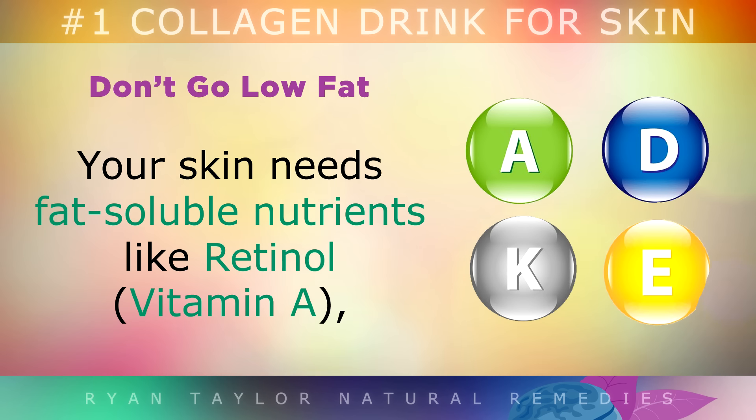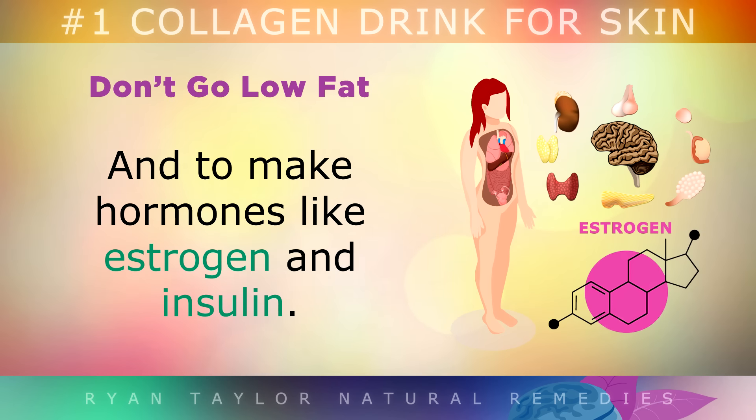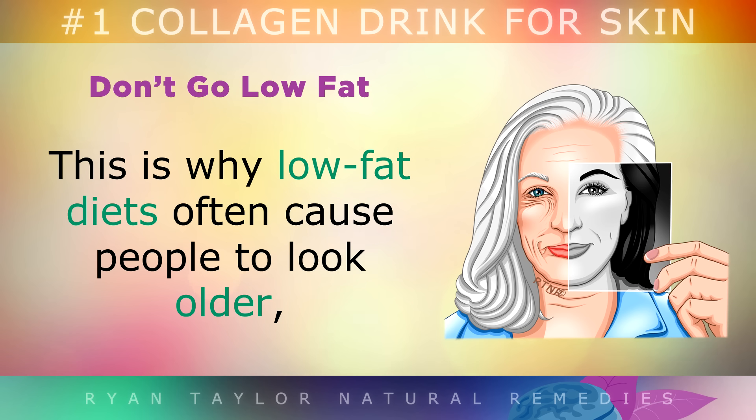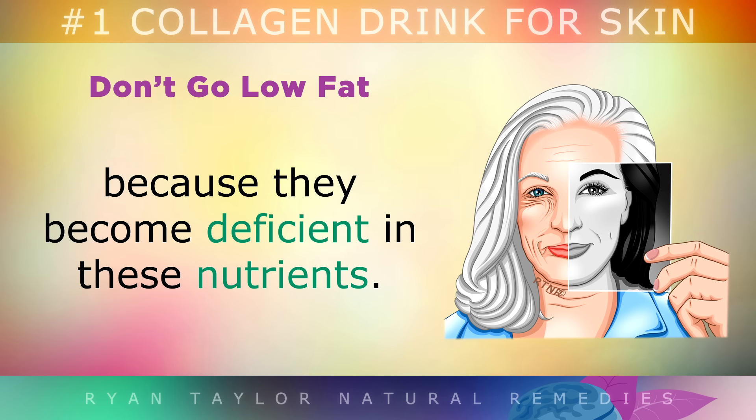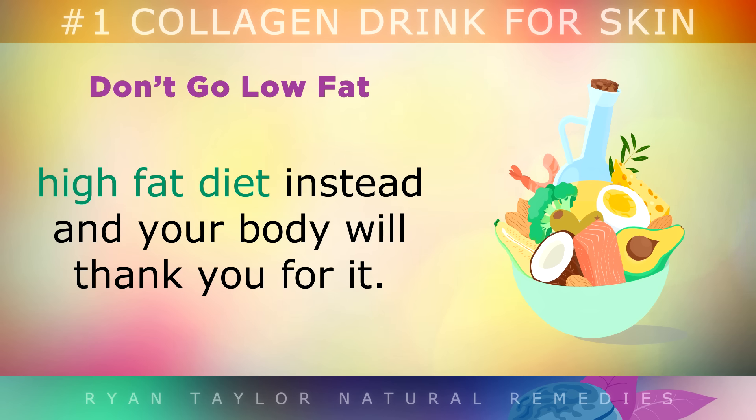Don't go low fat. Your skin needs fat-soluble nutrients like retinol (vitamin A), vitamin E, omega-3s and vitamin D in order to stay healthy, and your body also uses them to make hormones like estrogen and insulin. This is why low fat diets often cause people to look older, because they become deficient in these nutrients. If you want to lose weight, I'd recommend following a low carb, high fat diet instead.